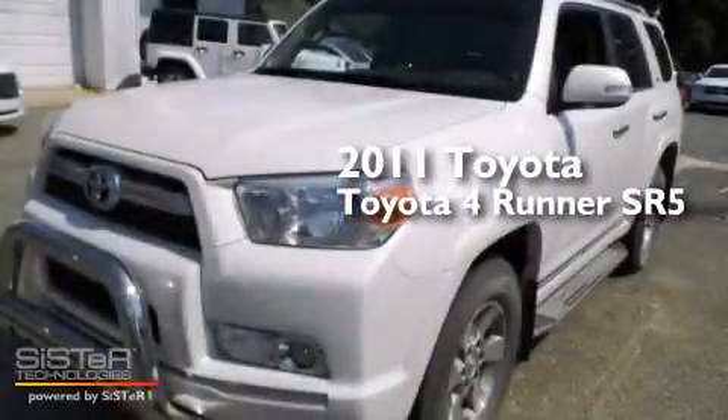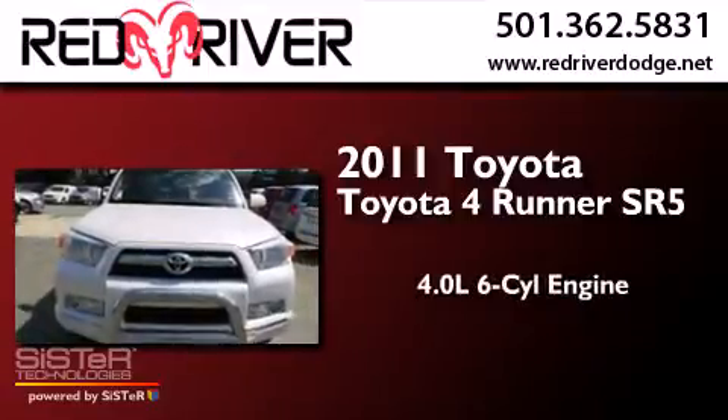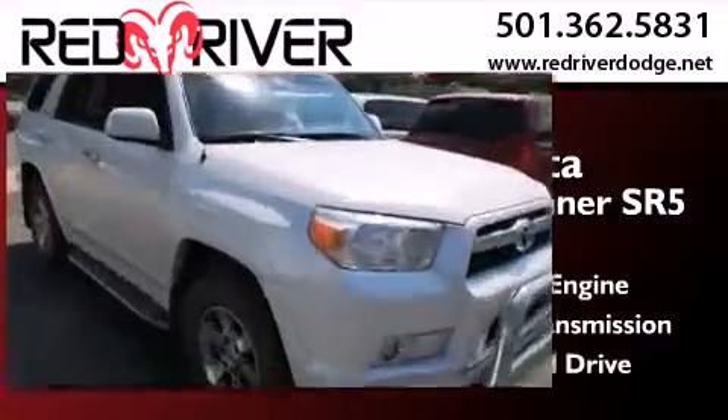This is a 2011 Toyota 4Runner SR5. It has a 4.0-liter six-cylinder engine, an automatic transmission, and the added safety and control of four-wheel drive.